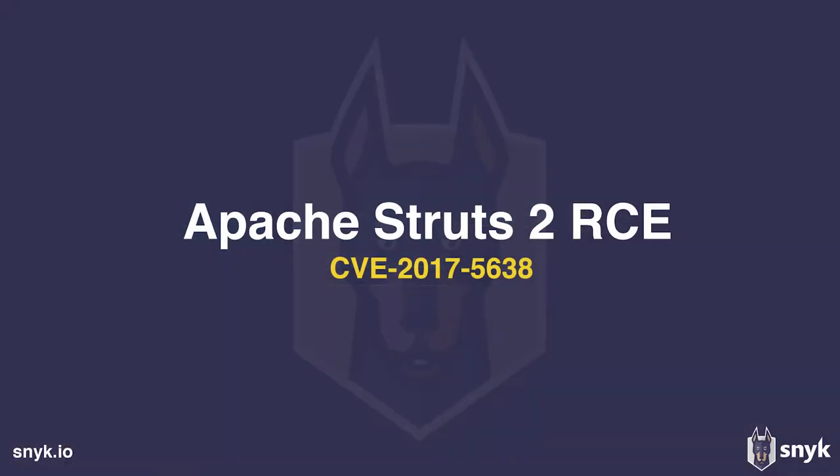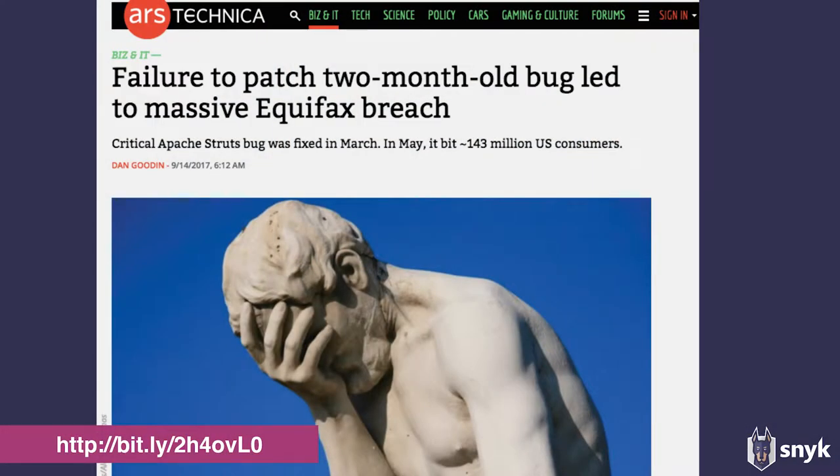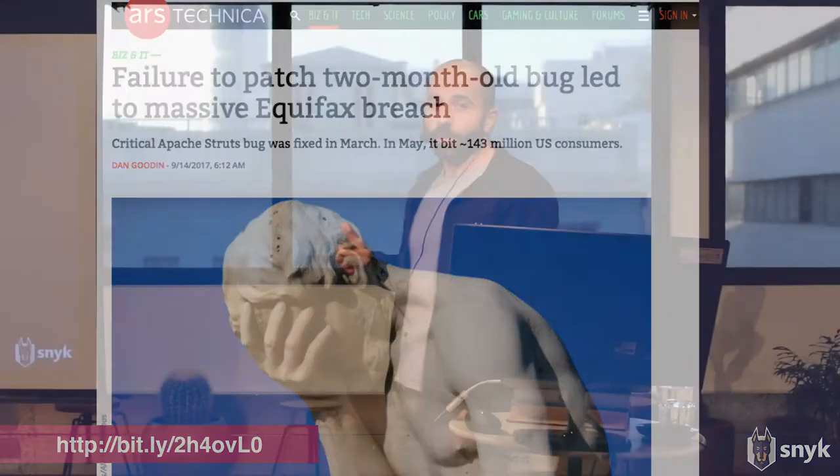The first one is an Apache Struts vulnerability. Who here has heard about the Equifax Apache Struts breach? This vulnerability was actually published and fixed one year ago, but it got all over the news again in September when Equifax, one of the biggest credit reporting agencies, announced they got breached with more than 143 million records exposed — about half of the US population.